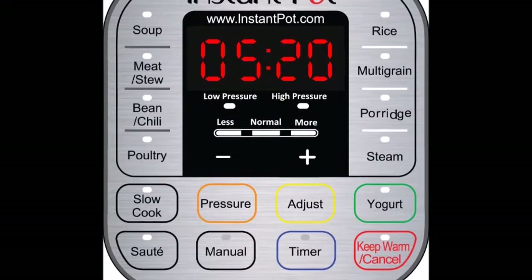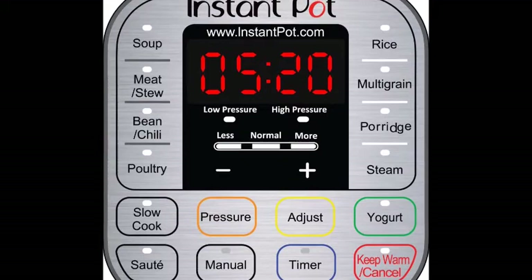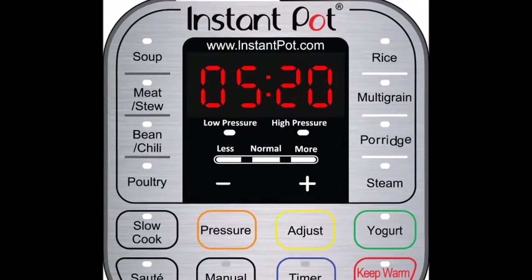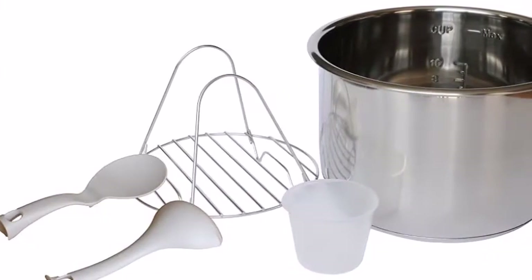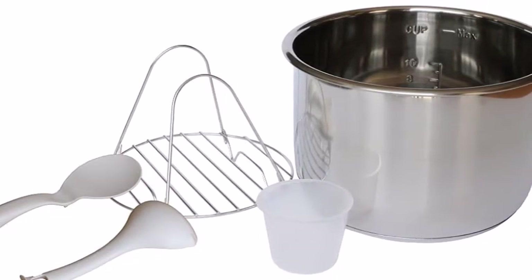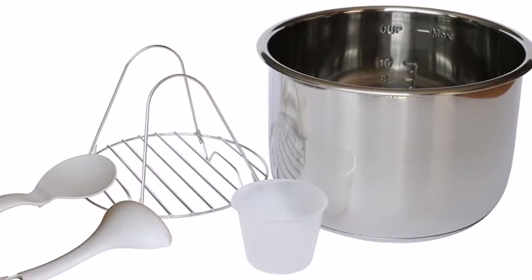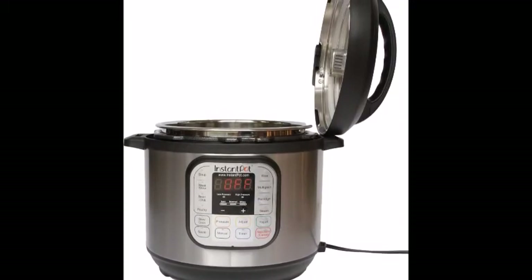The Instant Pot IP Duo 60 stands out as very versatile and a top performer. Reviewers are practically unanimous in their praise, saying it superbly cooks meat, risotto, vegetables, and many more foods. They also note that it cooks so quickly they can start dinner when they return home from work and sit down to eat in 40 minutes or less.